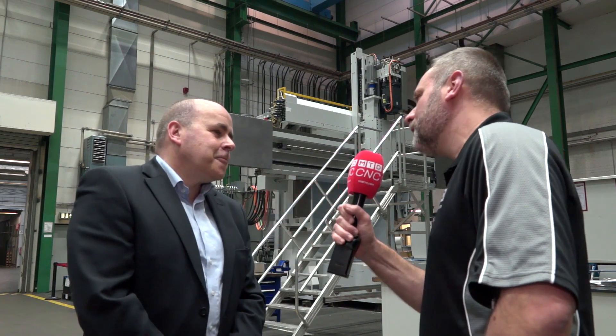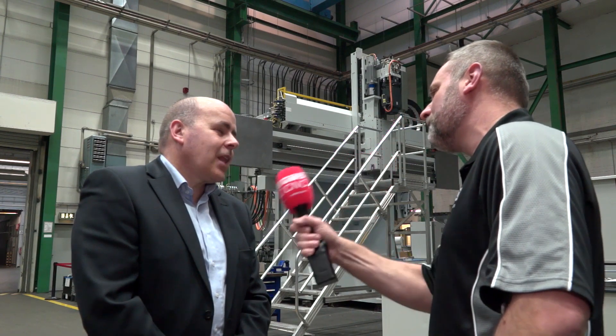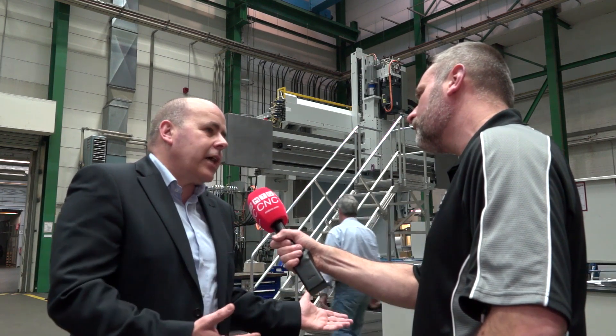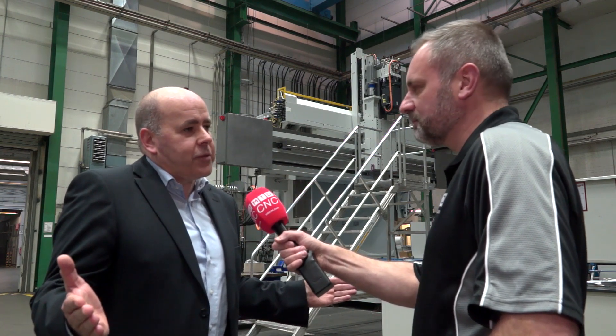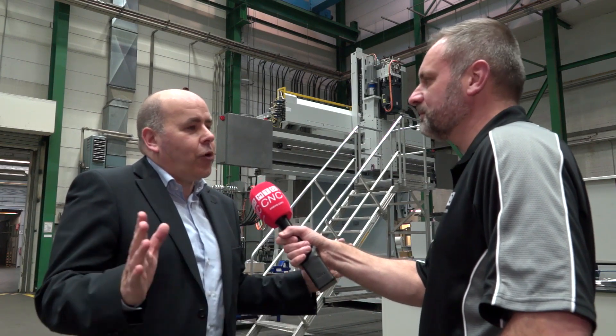My last question: for any engineers worldwide who are looking for solutions, why should they be speaking to Starag? They should speak to us because we have, besides the design department, a huge application department. We offer a complete partnership also during project management when we deliver the machine, through to service capabilities. Over the complete lifetime of the machine, we are with our customers and we can support them worldwide.